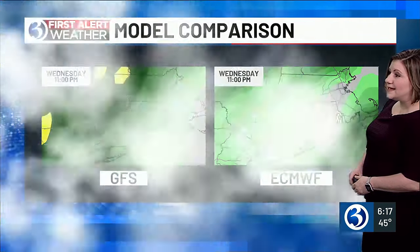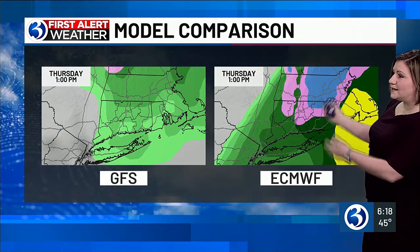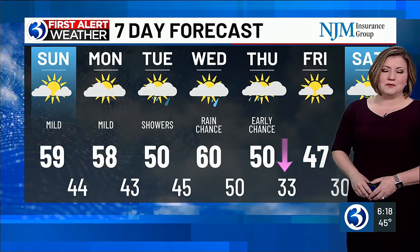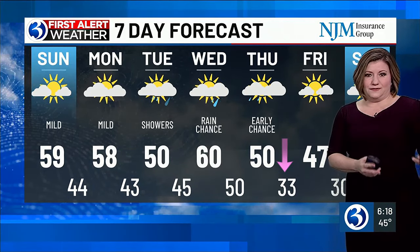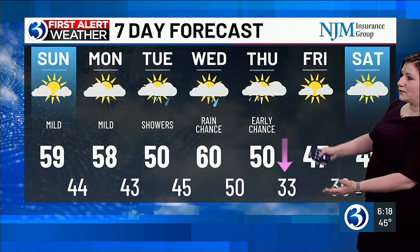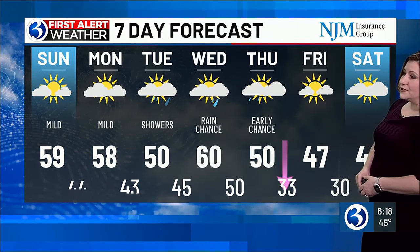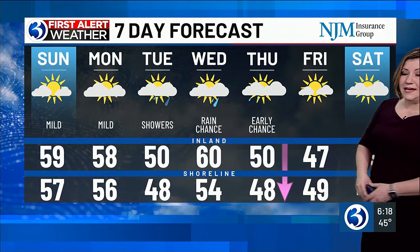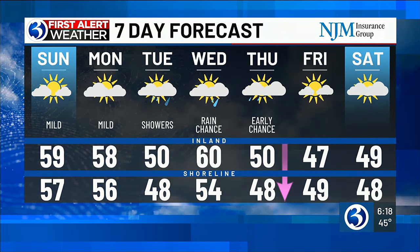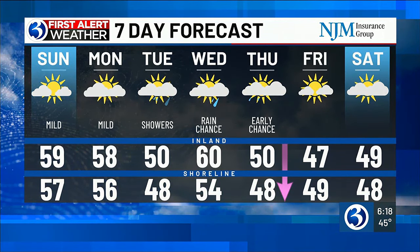Here's Wednesday night, and then as we get into Thursday, models have been hinting at some wintry precipitation — so a lot to figure out. Once that forecast becomes more certain, we'll be sure to first alert you. What we do know about Thursday is temperatures will be falling throughout the day, so the high occurs early in the day. Looking ahead towards next weekend, we're calling it mostly cloudy by Saturday, but with very warm temperatures ahead.